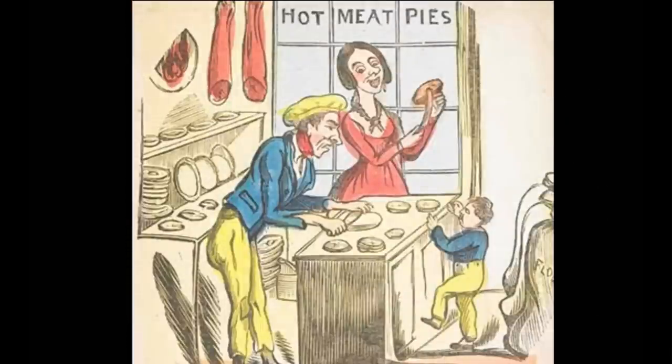Meat pies were also a popular street food — portable and affordable, they were a triumph of food preservation. Meat could be kept longer baked in a pie, buried in layers of fat. However, buying pies was also risky, because if they weren't sealed properly, food poisoning would occur.